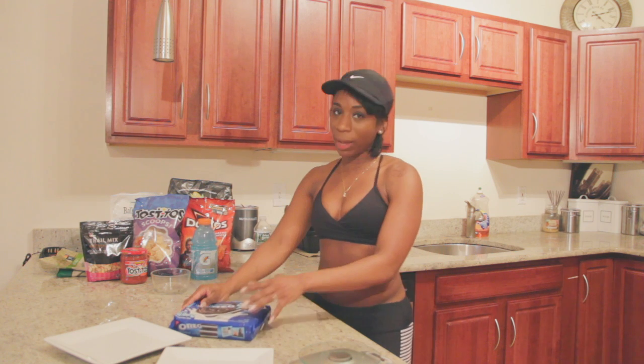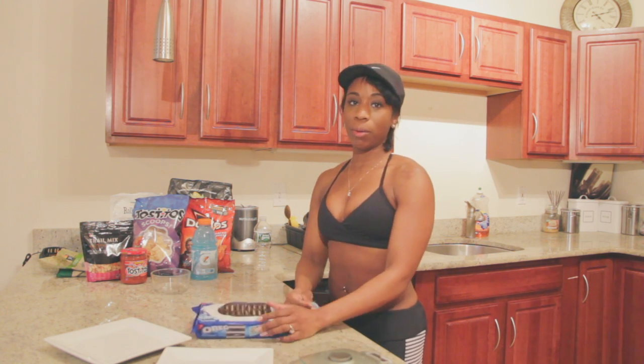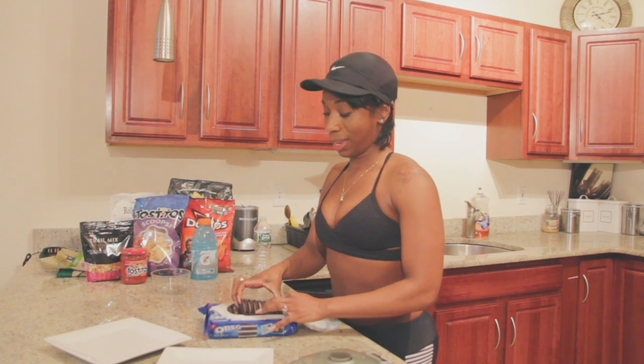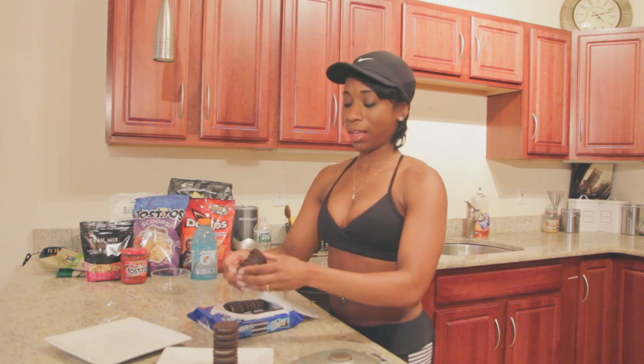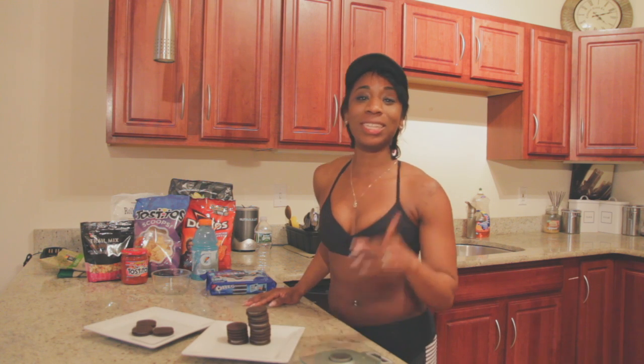I'm just going to jump right into it with the Oreos. Everybody loves Oreos, and who only eats one? Most people eat at least the whole entire sleeve of Oreos. So you have your one sleeve of Oreos. The recommended serving size for Oreos is only three — three Oreo cookies in one serving.